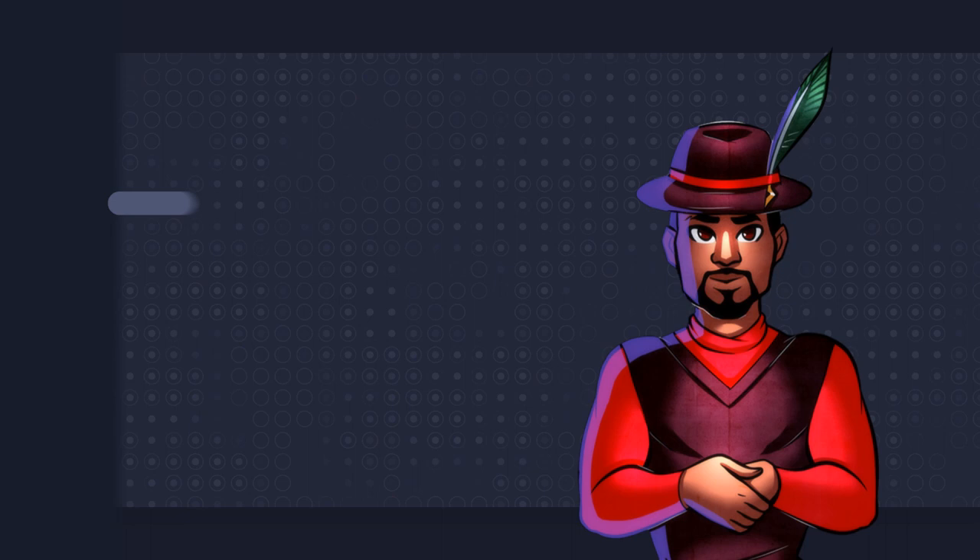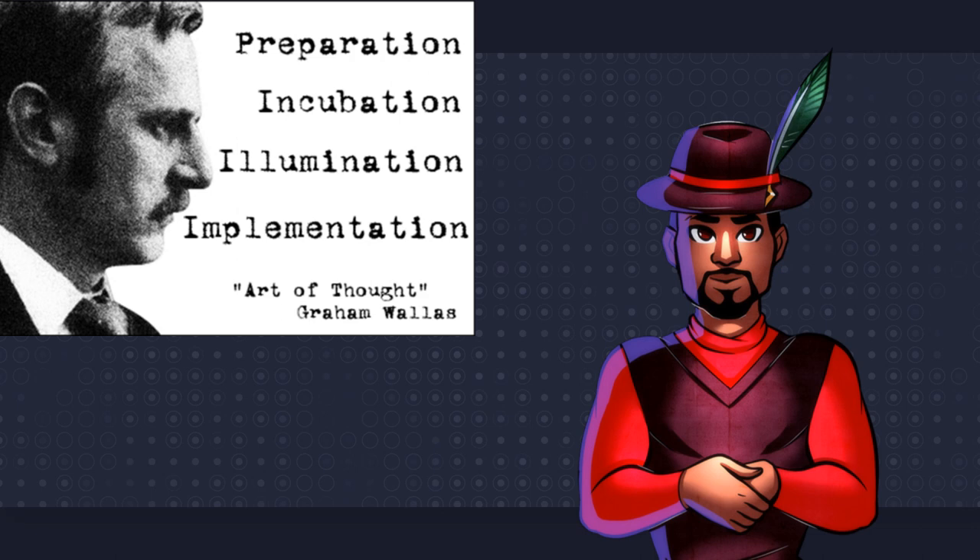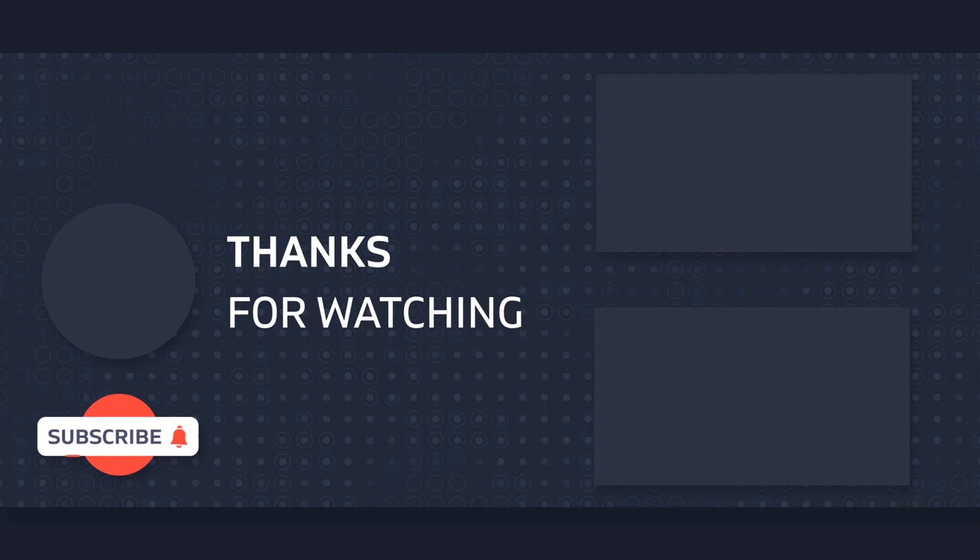These four stages are a tool which should be embraced by all writers, as it provides a roadmap and can help bring our ideas to life. If you don't believe me, give it a try and see how it works. And if learning about this has been valuable to you, I'd appreciate it if you could like the video. If you enjoy learning about things like this in general, subscribe to the channel, as I'm always studying something I can connect to storytelling.